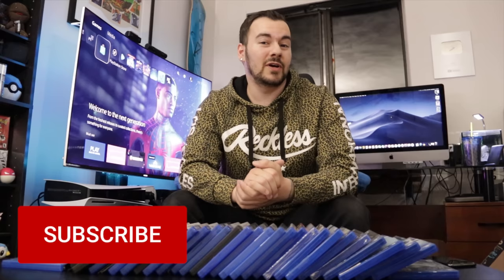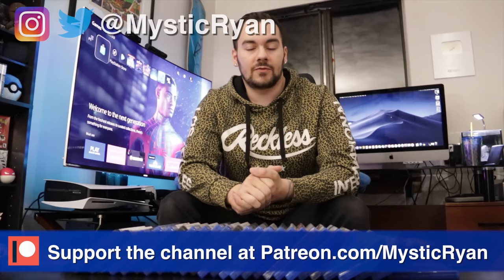So with that said, thank you so much for watching. I hope you've enjoyed this video. If you haven't yet, please subscribe for the best PlayStation news, reviews, and updates here on YouTube. You can also follow me on Twitter at MysticRyan. I will see you all in my next video.